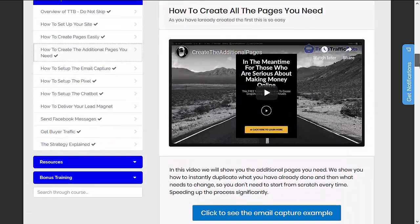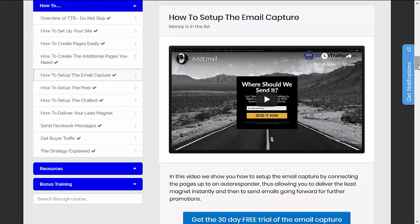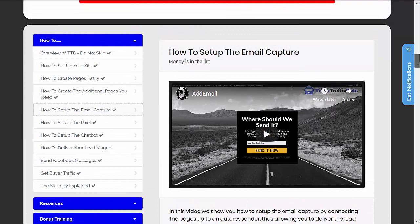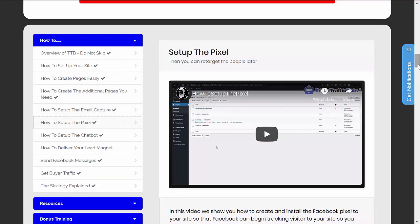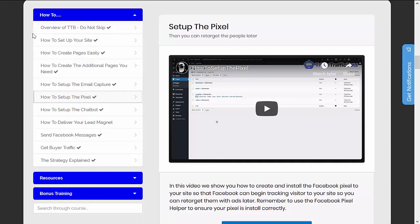These are the sample chapters. As you can see, they have been categorized for different topics — so this is the training part of the product.